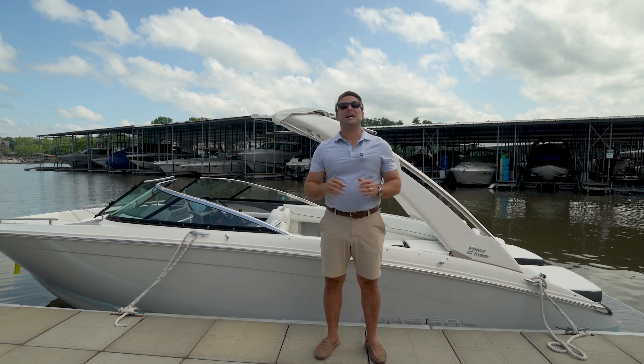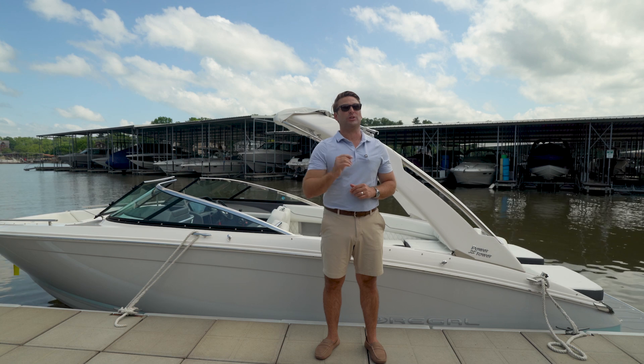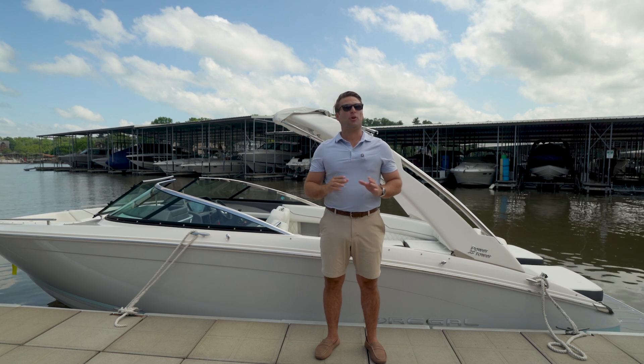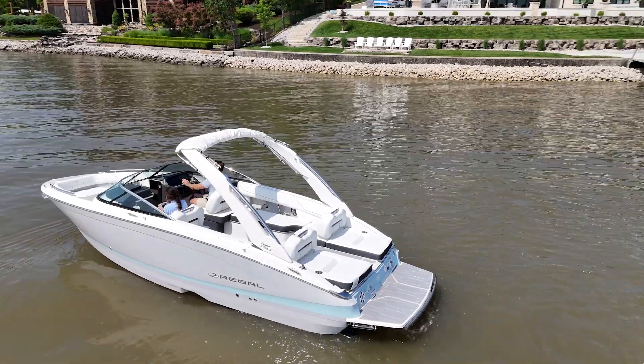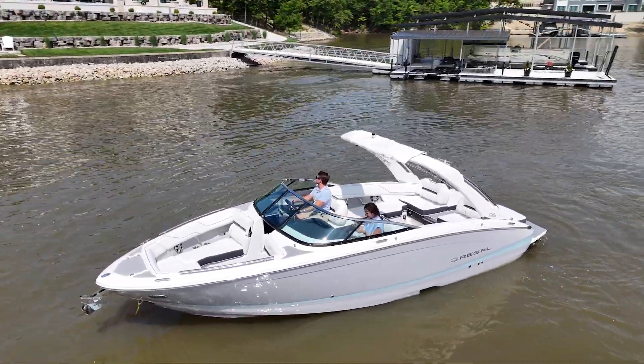Hey guys, let me take you through the best-in-class seating, ride, and overall 26-foot day boat in the industry today, the Regal LS6. Amazing performance, gorgeous fit and finish, and a layout for large groups. This is a perfect boat for the entire family to take out on Lake of the Ozarks. Let's go take a ride.